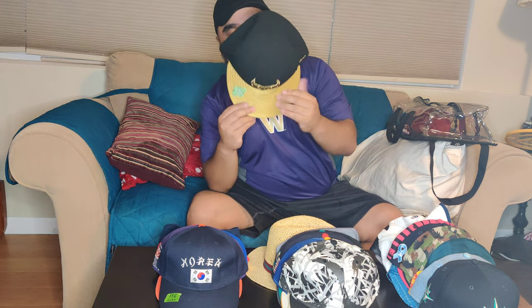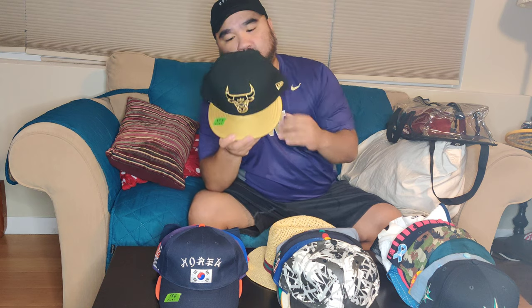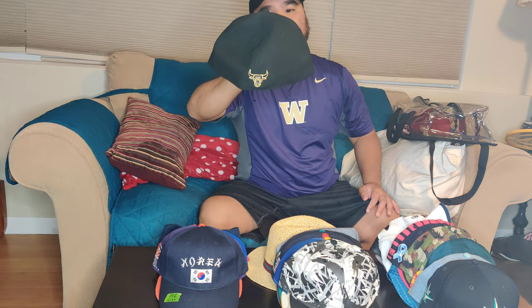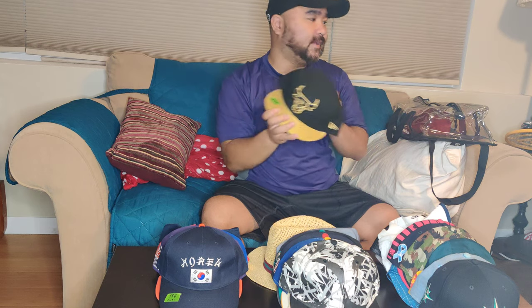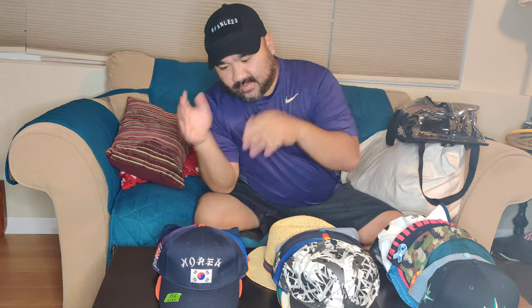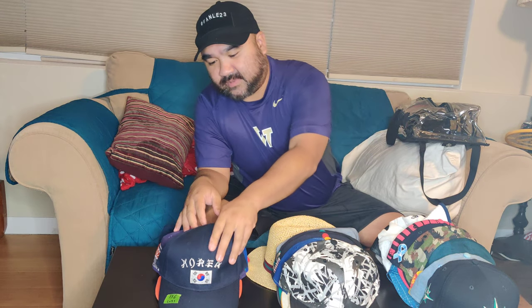Next one is this Chicago Bulls hat with gold — it almost has a glossy look on the brim for the gold. I got this in Buffalo because at the time pretty much the only Chicago Bulls hat in general was the Windy City versions, and I don't care for those. This one's a cleaner aesthetic. It has the Bulls logo on the back as well — Bulls black and gold.